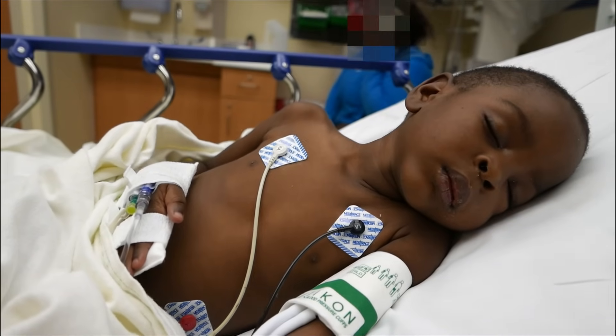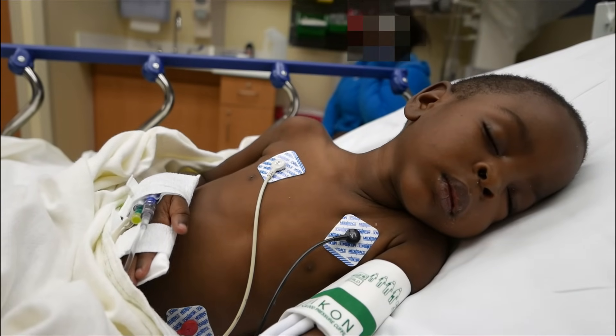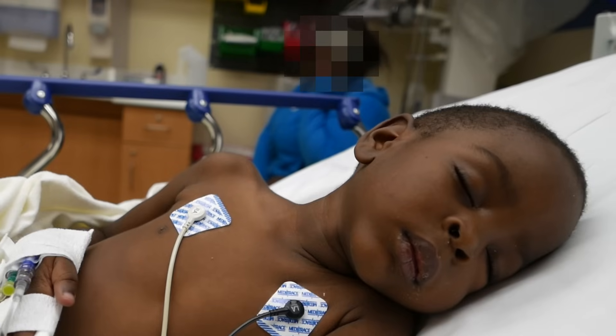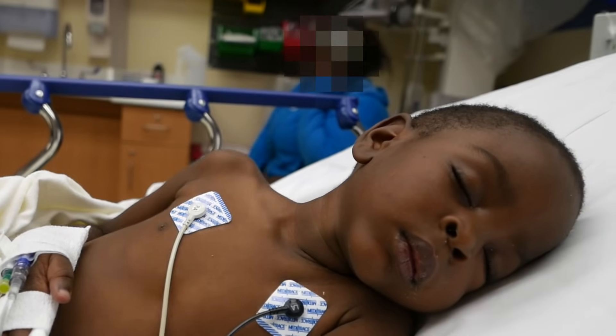When he went to bed last night, his blood sugar was 99. Then when he woke up this morning, there was a little trouble waking him up and he was breathing like this. He was diagnosed with diabetes two years ago, at three years old.